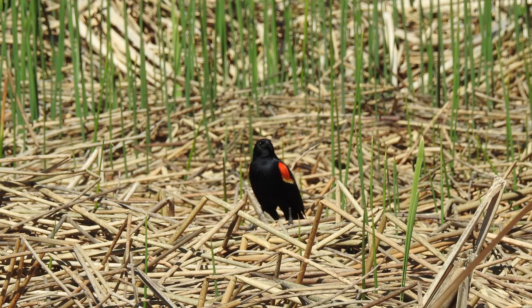For many cultures, seeing a red-winged blackbird is considered good luck, and they symbolize protection and prosperity.